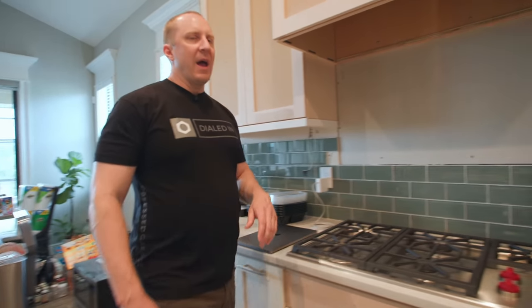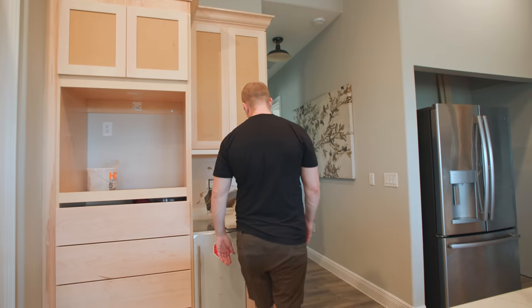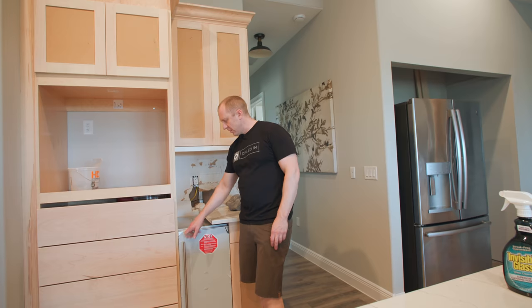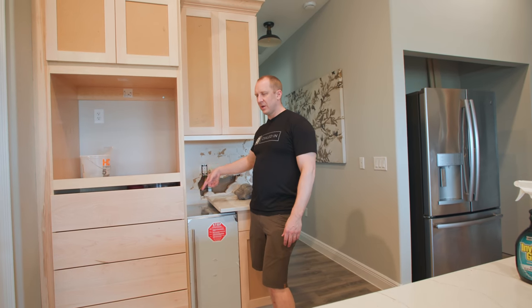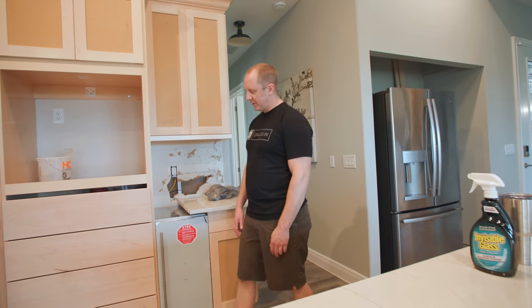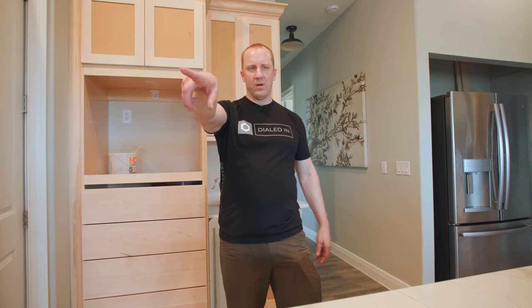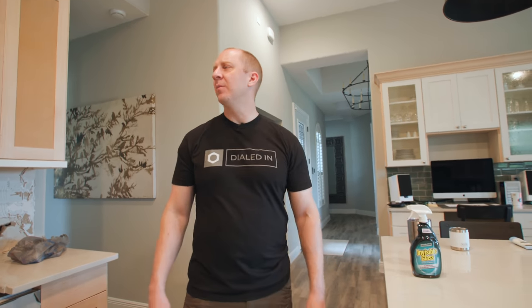I wanted to do my Zip HydraTap — the filtered water system — here, but it's not going to fit in this cabinet. So this is our Scotsman nugget ice maker going here. The plumber's coming next week to tap the drain and set up the ice maker. We already have the outlet set up. I could take a couple of drawers out and put the Zip in, but I don't think I want to do that. I'll wait for the HydraTap to get here and decide where to put it.